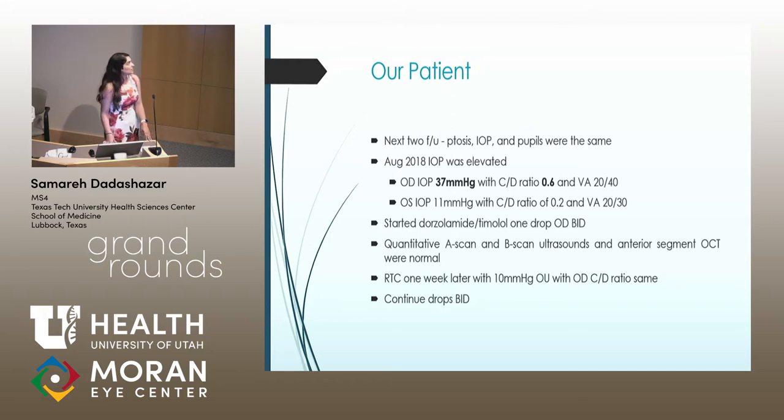She was subsequently diagnosed at that time with ectropion uvea and was closely followed up. Her next two follow-up visits were exactly the same — nothing had changed. However, in August of 2018, she did have elevated IOP in the right eye, and her cup-to-disc ratio was now 0.6. Six months prior it had been 0.2, so it had changed quite significantly in a short amount of time.